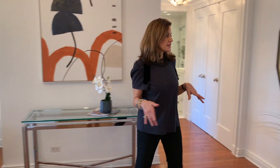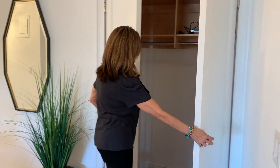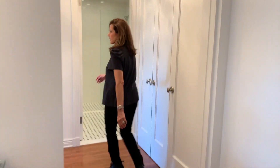So you have two entrances to the kitchen. We're going to go this way — we're back into the living and dining area. There are other closets here, very spacious. And then over here we walk into the bedroom.